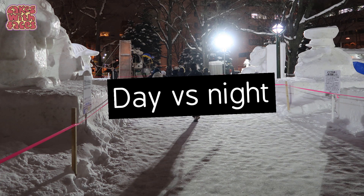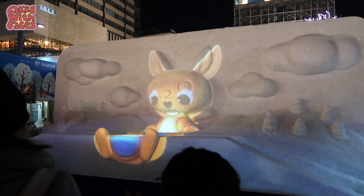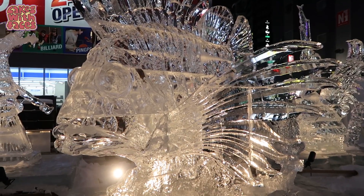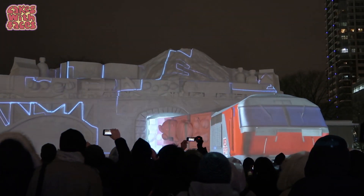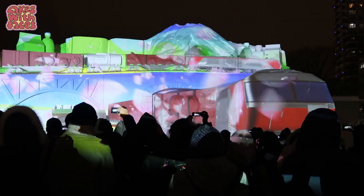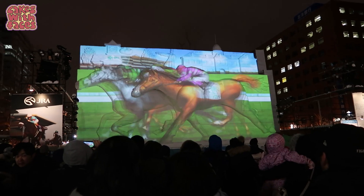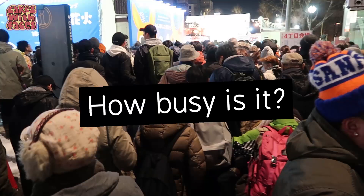Daytime and night time — you can visit the festival in the daytime or the night time, but don't miss the night time, that's the best bit. They light the sculptures up, the ice sculptures look really beautiful, and with the big snow sculptures they have shows every 15 minutes or so with lights, music and projection mapping that really bring them to life. It really is spectacular. The illuminations start at about 4 or 5pm when it starts to get dark, and they carry on until about 10 or 11 at night.